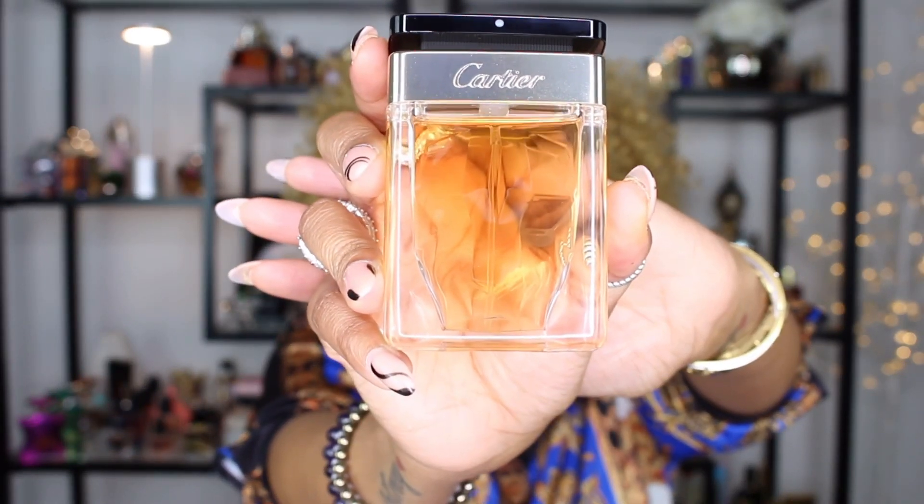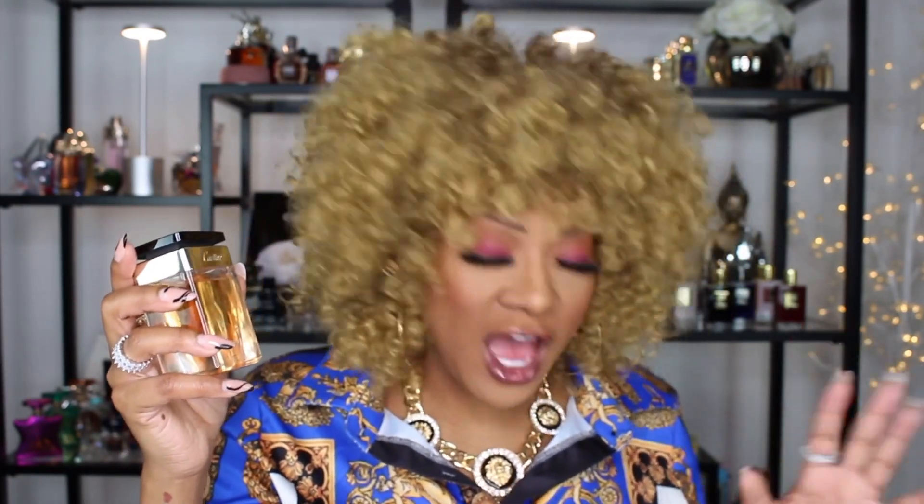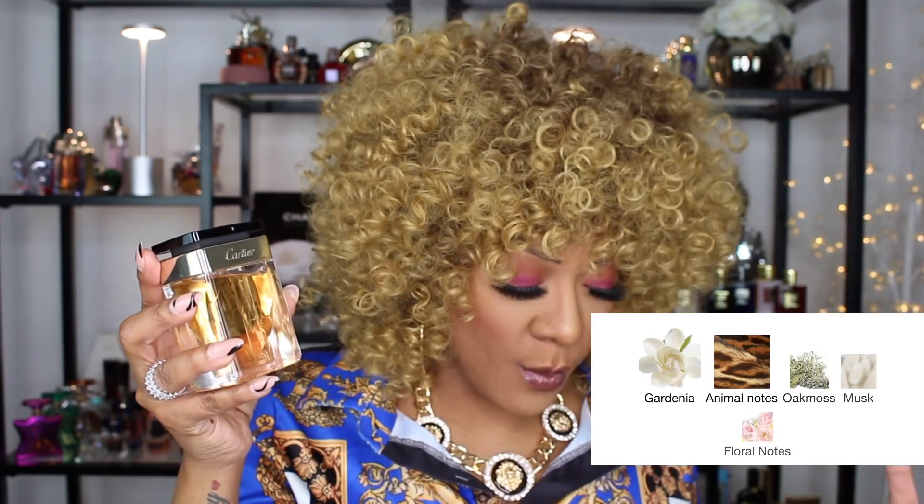This is Cartier's Le Panthère, but this is a flanker — this is the Edition Soire. There are five notes in this fragrance: gardenia, an animal note, oak moss, musk, and florals. I'll spray this a little bit even though I've had it for several weeks, just to get a whiff so I can give you guys the best description. I do get hints of the original Le Panthère DNA, and if you're familiar with that one, you know it has a very vintage vibe — at least to me.